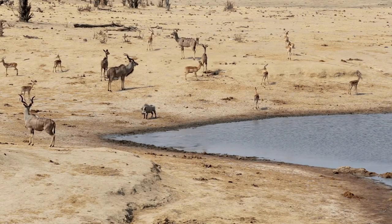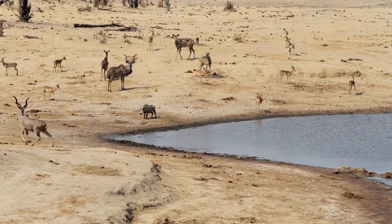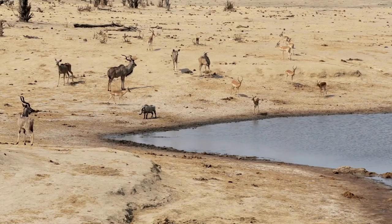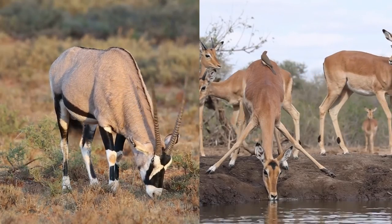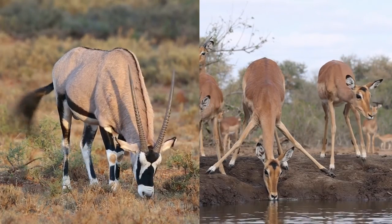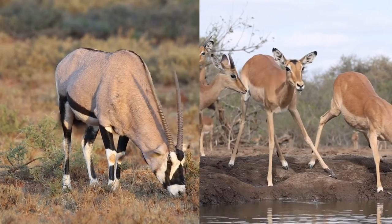Hello, and welcome back to Wildlifepedia. Today, we're venturing into the heart of the African savannah to explore the differences and fascinating facts between two of its most iconic inhabitants — the antelope and the impala. These incredible creatures have captured the imagination of nature lovers worldwide, and today we're going to dive deep into their world to uncover what sets them apart and what makes them so unique.